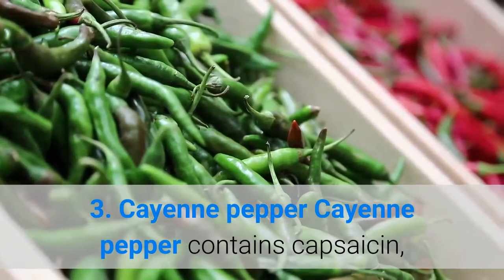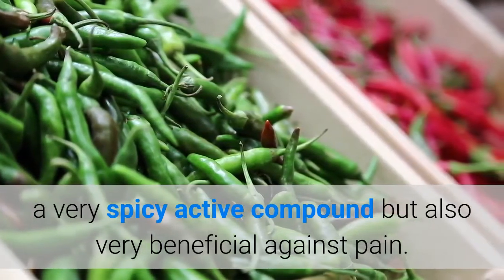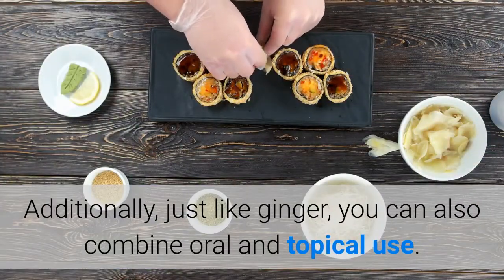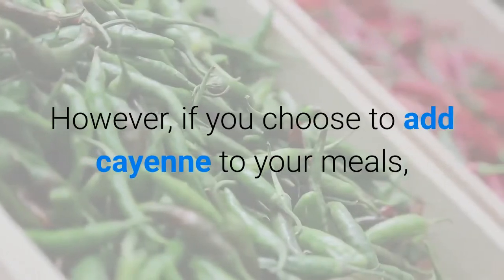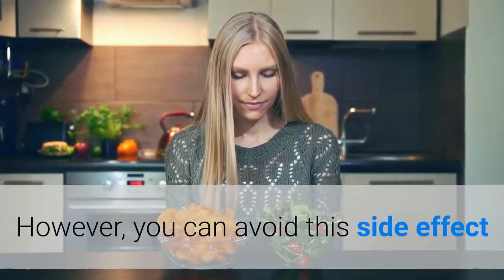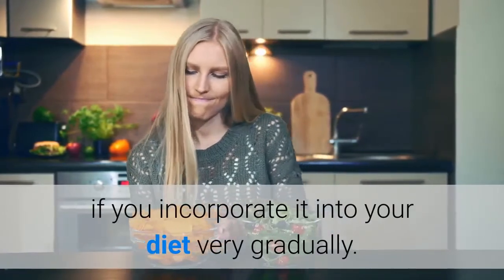Cayenne pepper contains capsaicin, a very spicy active compound but also very beneficial against pain. Just like ginger, you can also combine oral and topical use. However, if you choose to add cayenne to your meals, keep in mind that it can sometimes irritate your digestive system. You can avoid this side effect if you incorporate it into your diet very gradually.